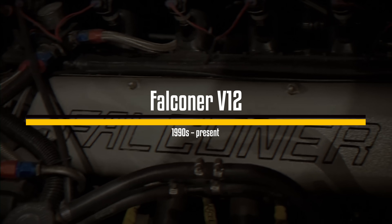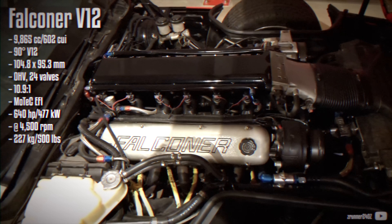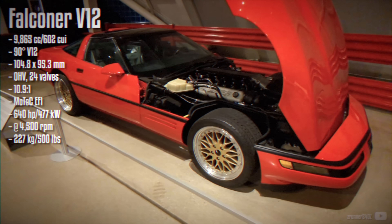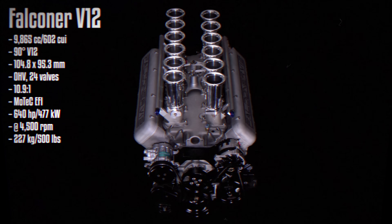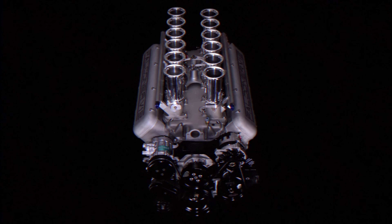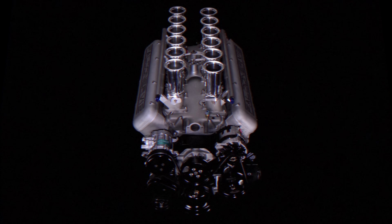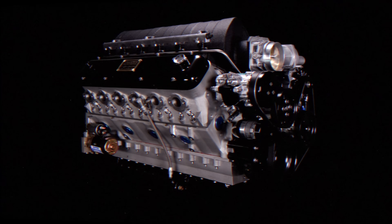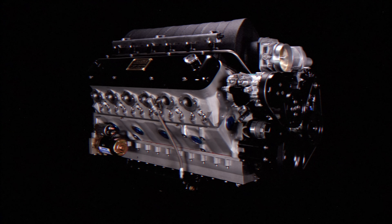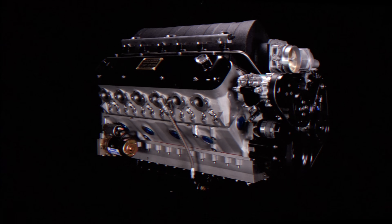Although not a mass production engine, the Falconer V12 is a fascinating creation. Produced by Ryan Falconer Industries in the 1990s, this engine shares much of its architecture with the small-block Chevy, including the overhead valve valvetrain, 90-degree V-angle, and all-aluminum construction. However, it features a completely unique casting and a dry-sump lubrication system, making it well suited for marine and aviation applications. Despite its specialized nature, the Falconer V12 has also gained a following among car enthusiasts.